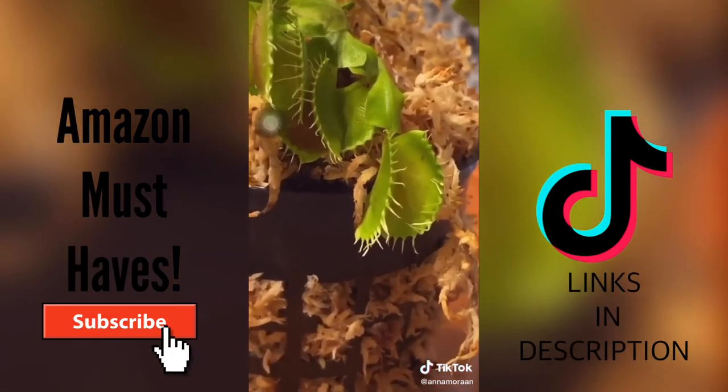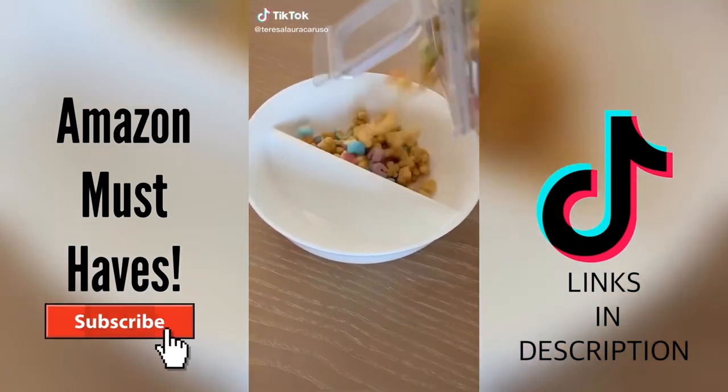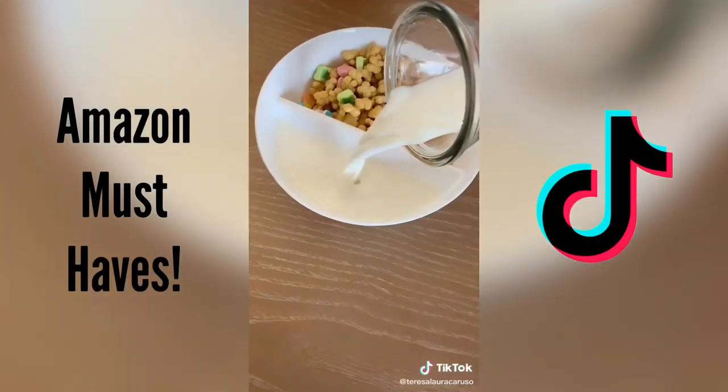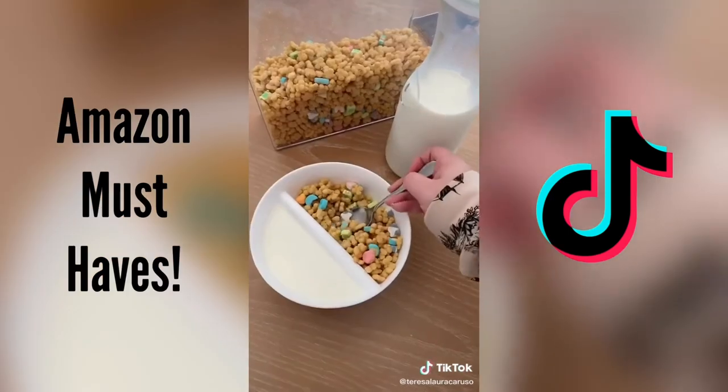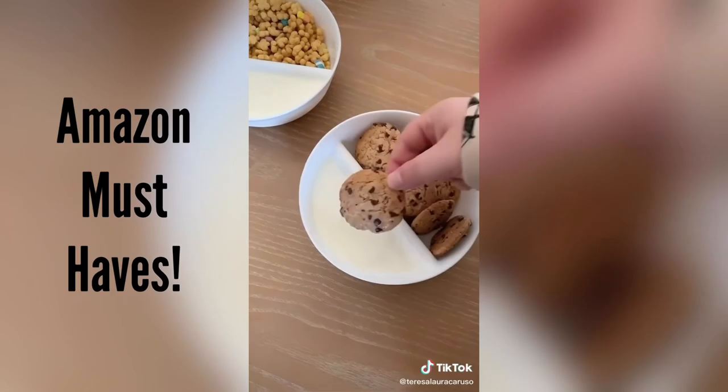My favorite purchase was my Venus flytrap because I hate bugs — I'm terrified of bugs. Her name's Serena. Things you need from Amazon: if you hate soggy cereal or having your foods touch, you need these bowls. You can put your cereal on one side and milk on the other, take a little bit of each at a time instead of having a soggy bowl of cereal. They're also great for dunking cookies into milk.